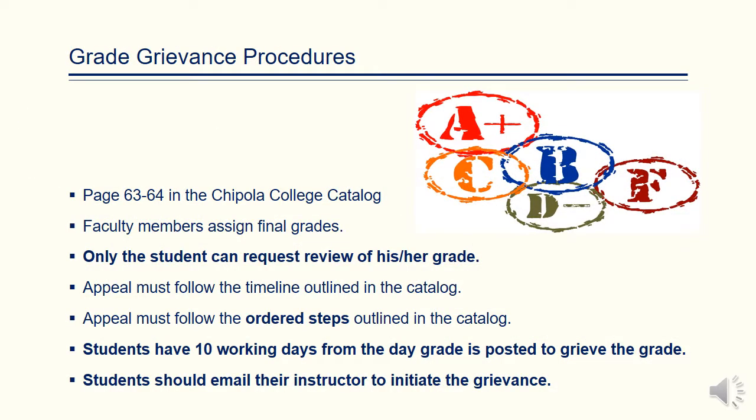Please remember that the Chipola College Catalog has procedures that must be followed if students desire to file a grade grievance. Please read these procedures carefully. Students have 10 working days from the day the grade is posted to grieve the grade. The initial grievance should be emailed to the instructor, and the appeal must follow the ordered steps outlined in Chipola College's catalog beginning on page 63.